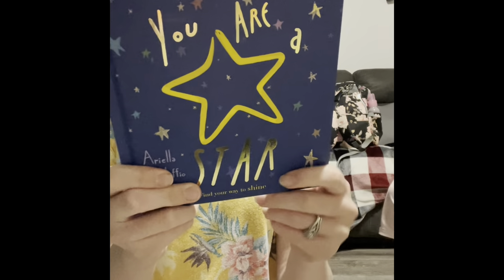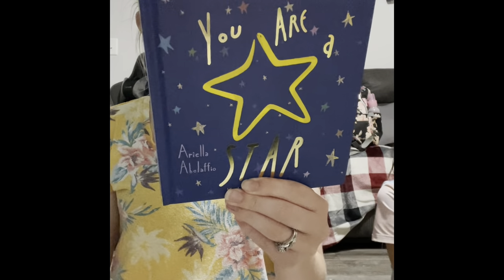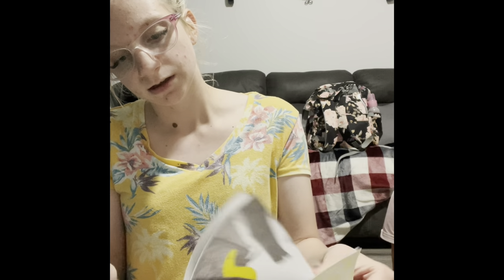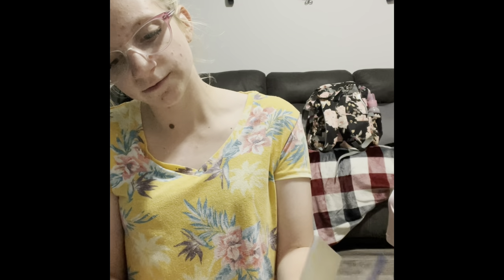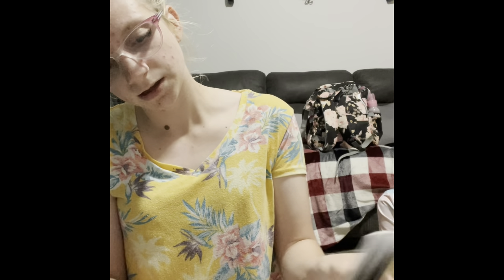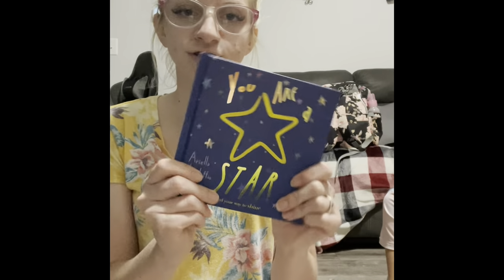You Are a Star is a cute little story book. It says: the world is a big and varied place, there are so many things you can be and do, sometimes you can feel a bit lost — but take your time to discover what you like and what you don't, be there for others, don't let anyone put you down, appreciate those you love and treat yourself nicely. Always remember that you are a star and you'll soon find your place in the world.